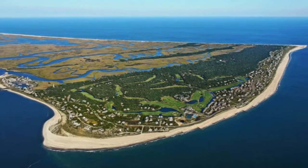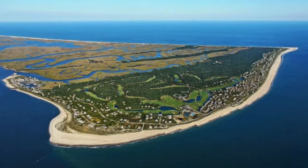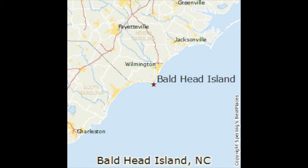Bald Head Island is an amazing island that is two miles off of North Carolina's coast, near Southport. Southport is about 45 minutes from Wilmington, North Carolina. An island is a piece of land that is surrounded only by water. Bald Head Island is about 5.7 miles squared. This map shows where Bald Head Island is located in North Carolina.